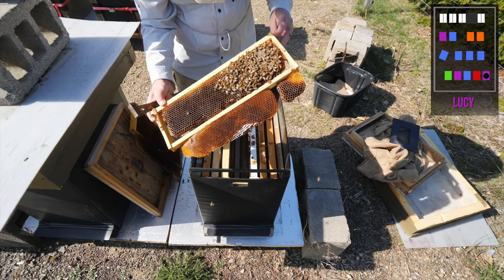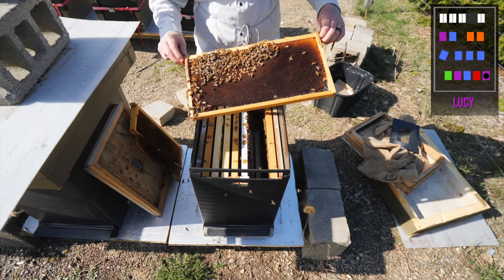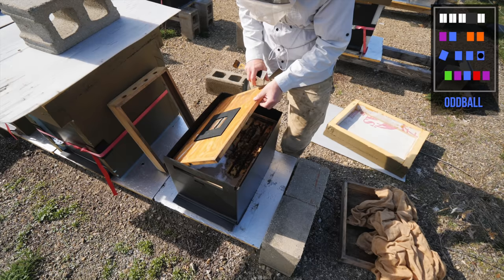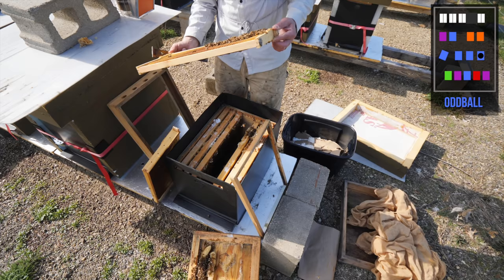Lucy — hello! Small cluster, but there is pollen coming in; I'm seeing pollen getting packed in there. There are a couple of eggs on this frame. They've got plenty of food, some brood, and some eggs. I don't see a queen, but the other thing is this hive is very loud, which is a little concerning.